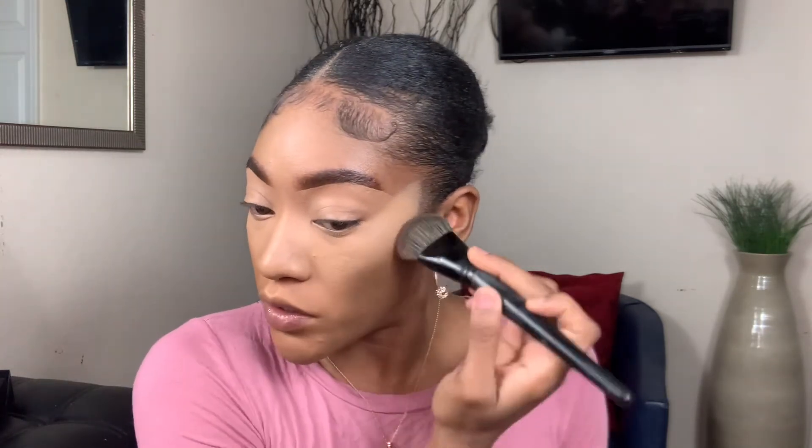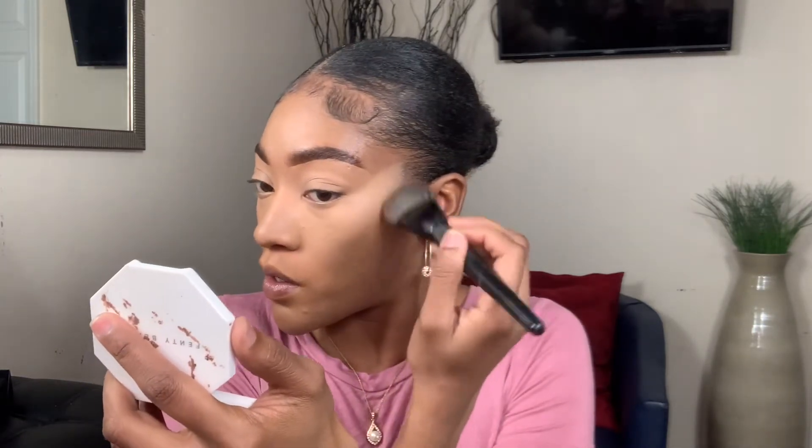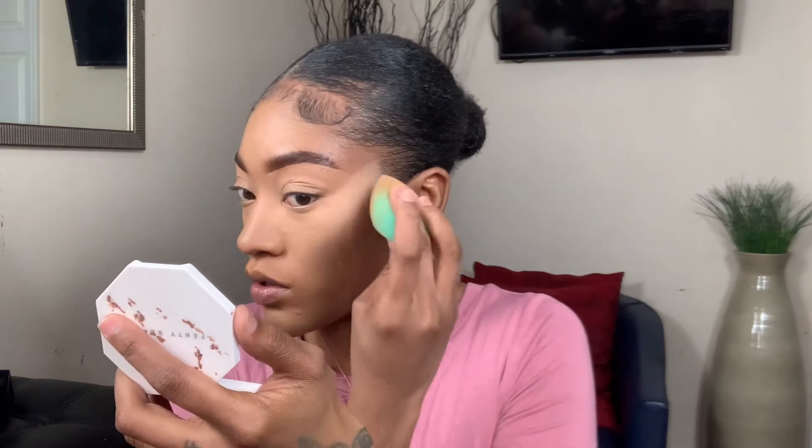I'm gonna go in with just a little more and I'm not gonna let it dry down — I'm just gonna blend it out. I'm gonna blend out the edges with this little brush I use for my foundation because I don't want it to leave that line of demarcation. Lately I haven't been cream contouring, I've just been bronzing, so I just want to make sure everything looks seamless.